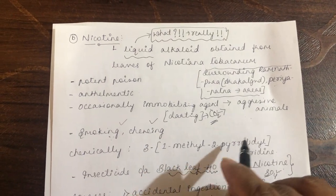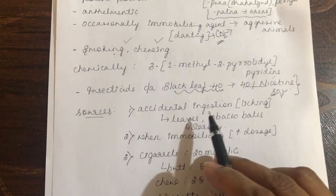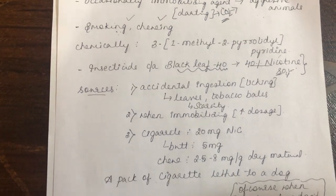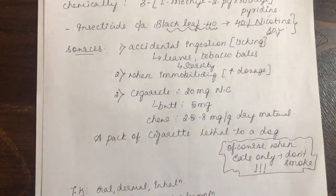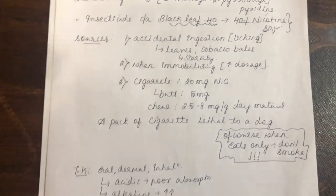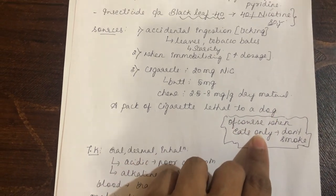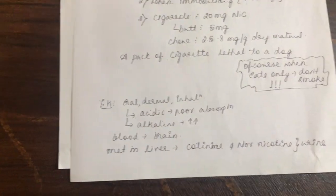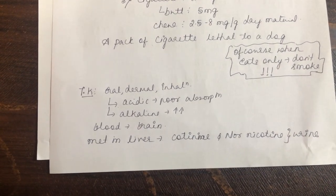Chemically, nicotine is called 3-(1-methyl-2-pyrrolidinyl)pyridine. Sources include accidental ingestion, licking from tobacco bales, and increased dosage during immobilization. A cigarette contains 20 mg of nicotine; a cigarette butt contains 5 mg; chewing tobacco contains 2.5 to 8 mg per gram of dry material — a pack of cigarettes is lethal to a dog. Toxicokinetics: nicotine enters through oral, dermal, and inhalation routes.